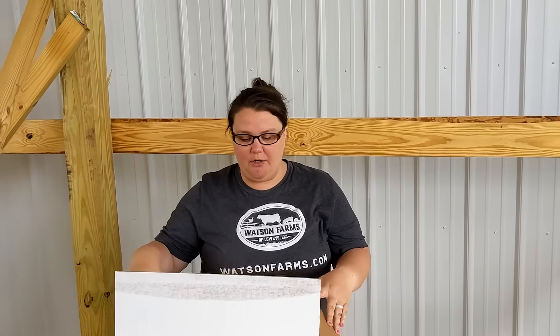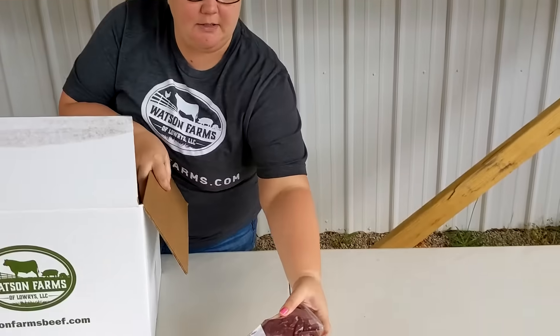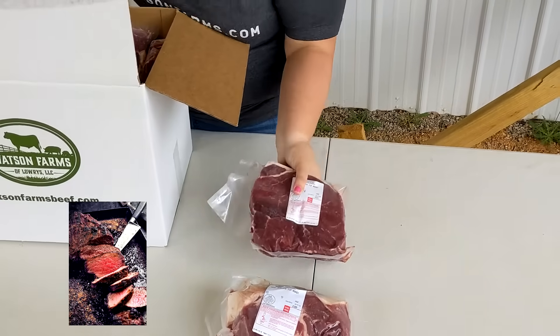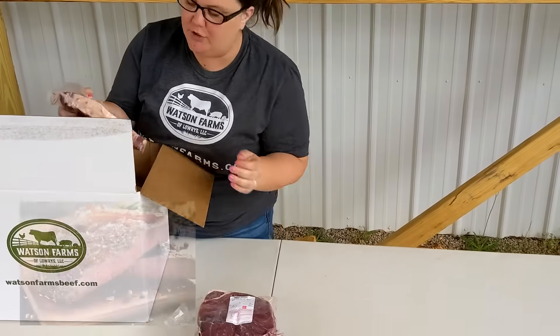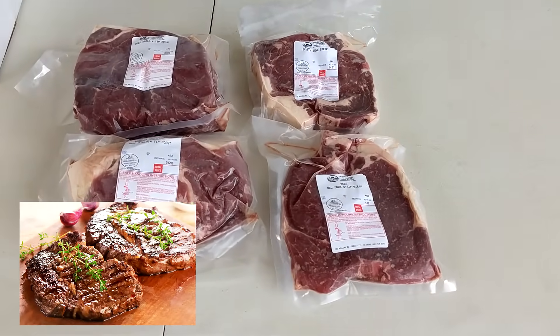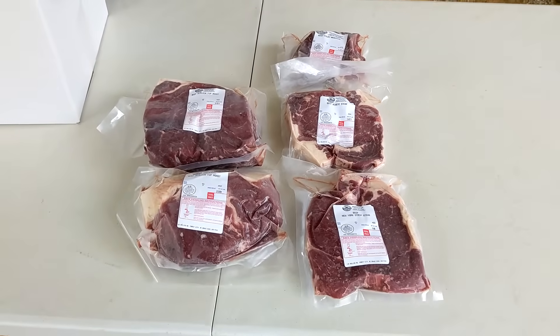I'm going to show you our beef family bundle — it's around 28 pounds of meat for $299. Opening it up, you get two sirloin tip roasts, a pack of New York strips, a pack of rib eyes, and a pack of filet.